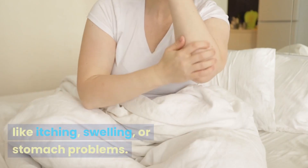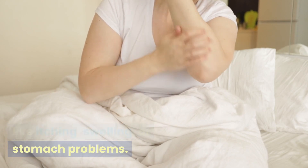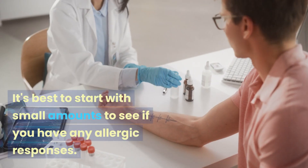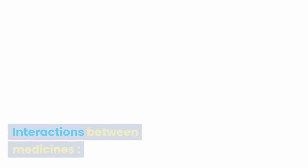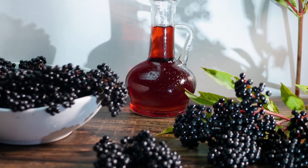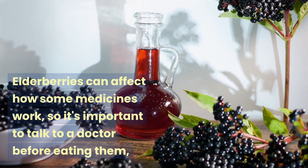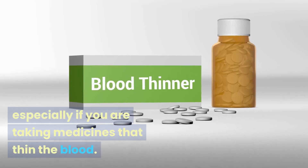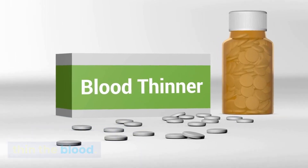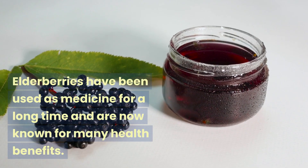Having allergies: some people may be allergic to elderberries, which can cause bad responses like itching, swelling, or stomach problems. It's best to start with small amounts to see if you have any allergic responses. Interactions between medicines: elderberries can affect how some medicines work, so it's important to talk to a doctor before eating them, especially if you are taking blood-thinning medicines.